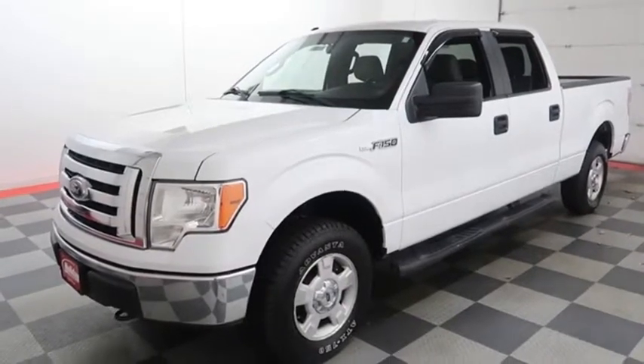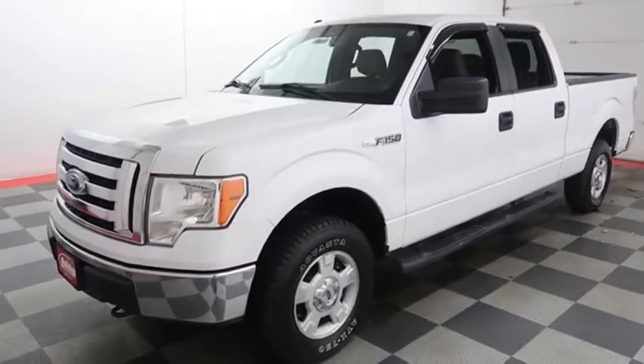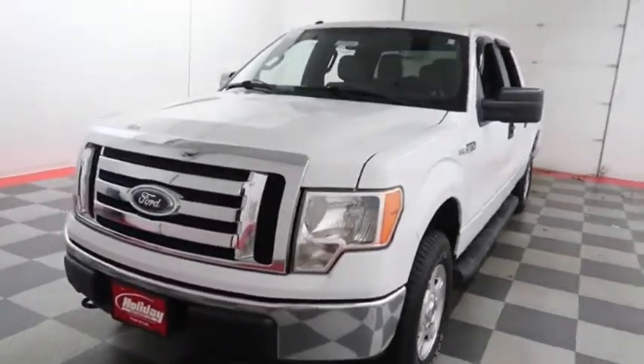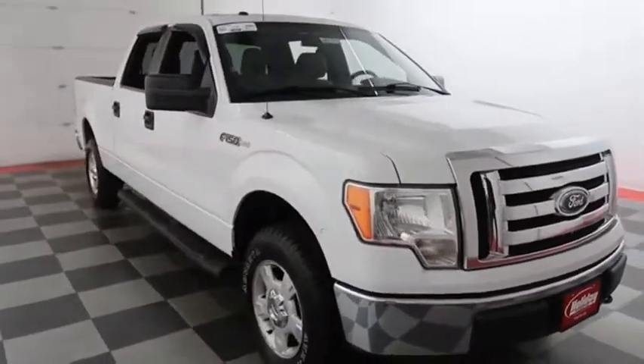Hi, I'm Andy with Holiday Automotive. Today we're going to take a look at a 2011 Ford F-150. We're going to start right away up front where you have easy access heavy-duty tow hooks. Chrome bumper and grille also add a sharp feel on the front end.